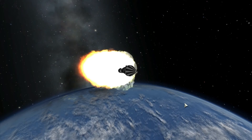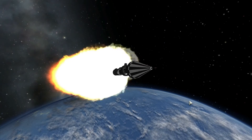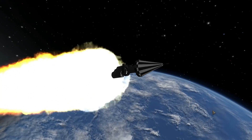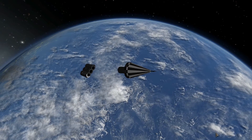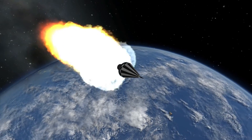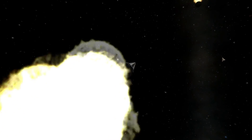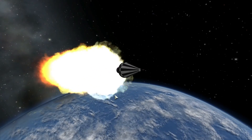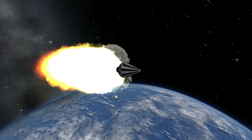We were able to track Pioneer 4 for about 82 hours in total, up to a distance of about 650,000 kilometers from Earth — about twice the distance to the moon. Because the probe is so tiny, it's quite surprising we tracked it that long. Once it passed that point it was lost to us, and with batteries depleting within a few days of launch, it's essentially impossible to contact again.